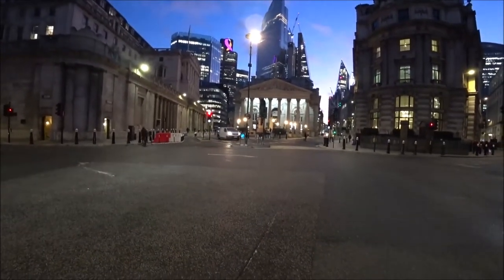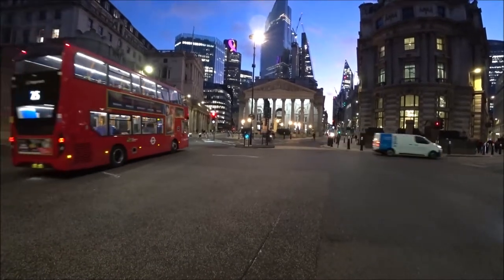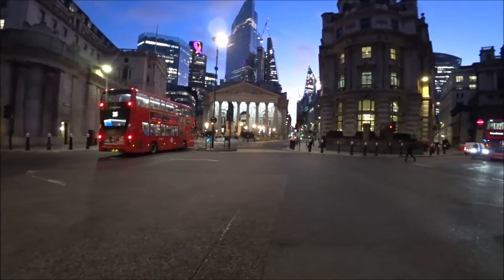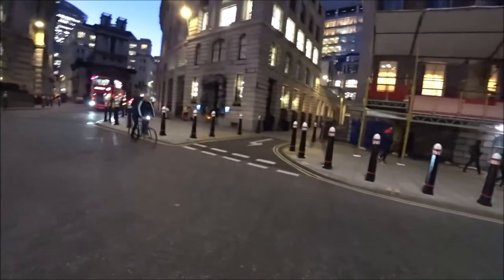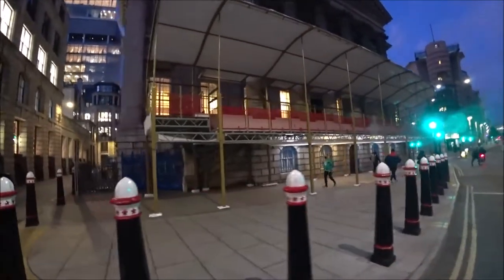That is the towers of the financial centre of the City of London, behind Cornhill. And I'm going to go for a little walk up Cornhill. This, incidentally, is the Mansion House, and I assume they're getting ready for the Lord Mayor's Show.